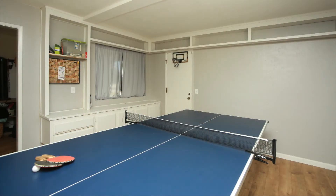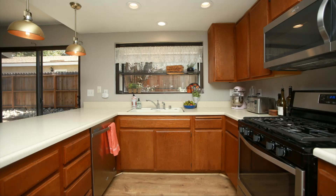This is the family room, which is currently being used as a game room. The kitchen features stainless appliances, pendant lighting along with recessed lighting, and a garden window.